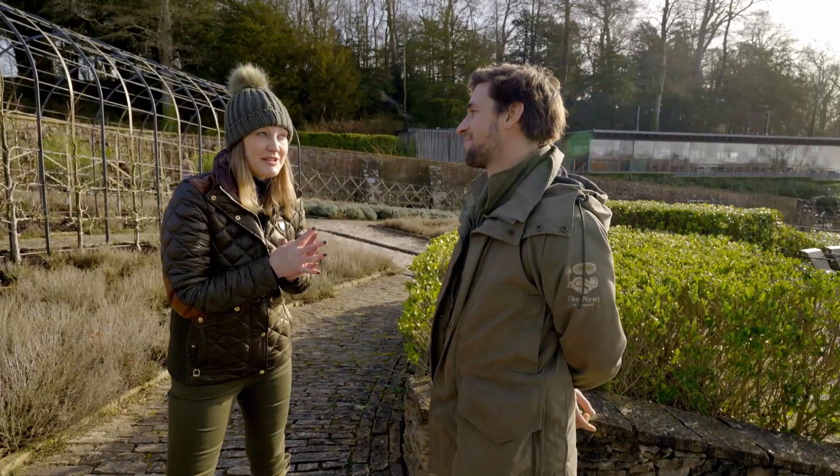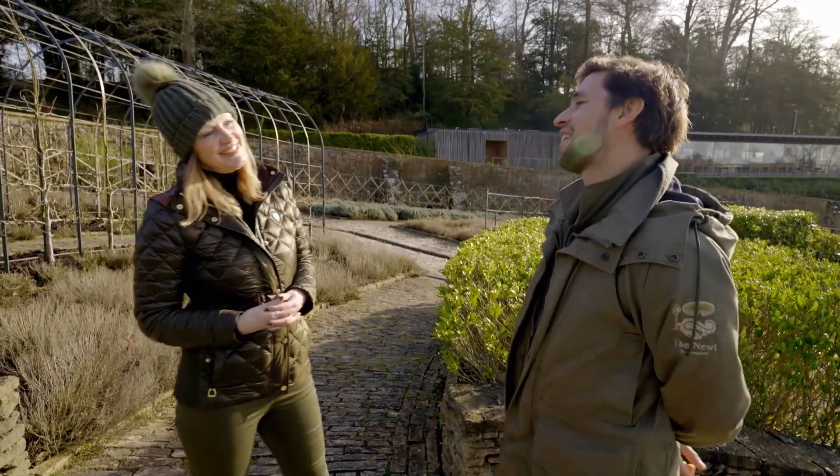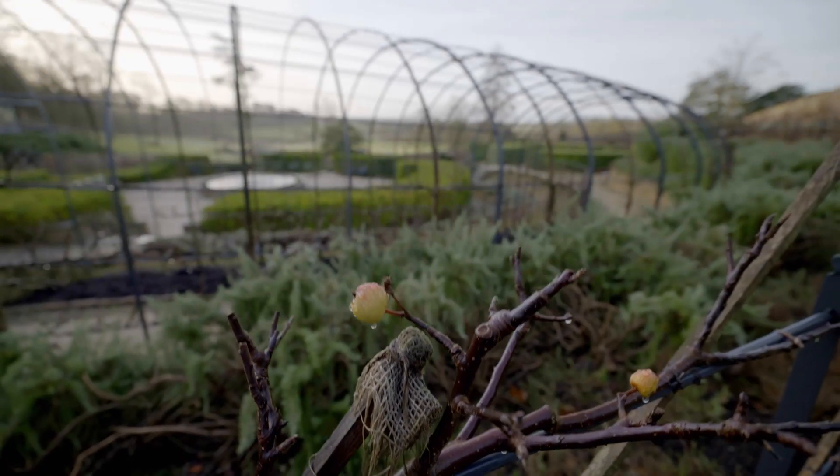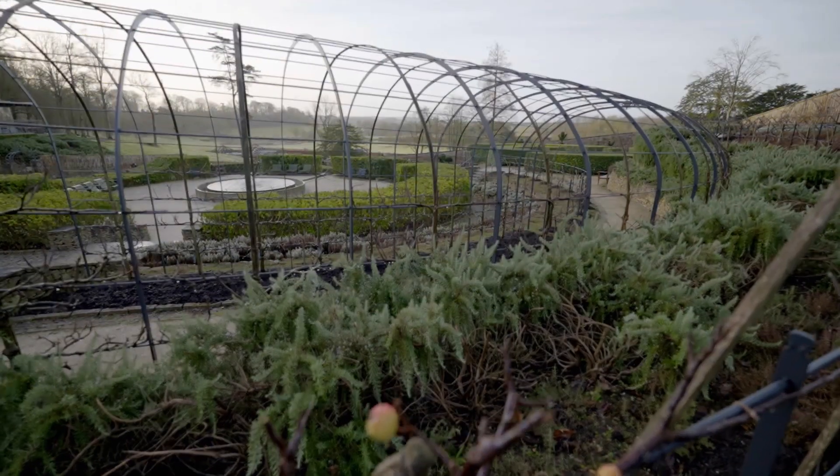So you're the head of ornamentals, but you're also known — a little bird tells me — as Andy Apples. If you look around you, we're surrounded by apples here, and I've spent a lot of my more recent days looking after the apple collection here. One of our wonderful colleagues once coined the phrase and it's kind of stuck.